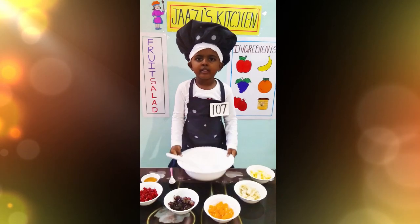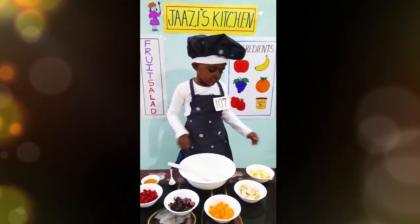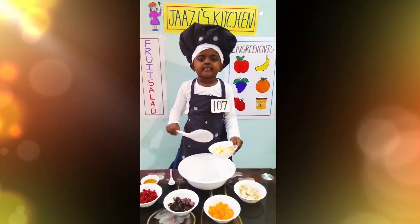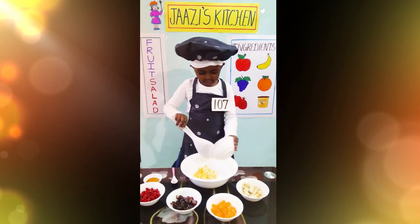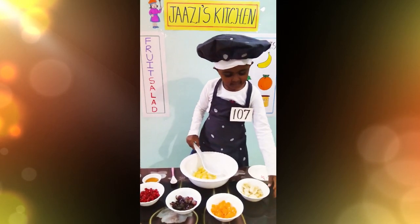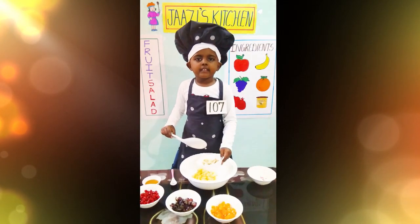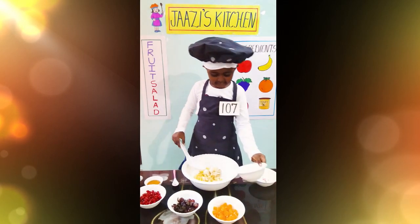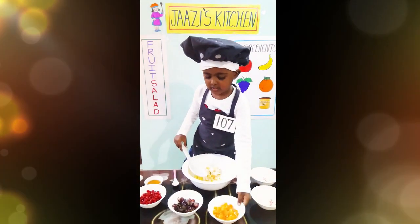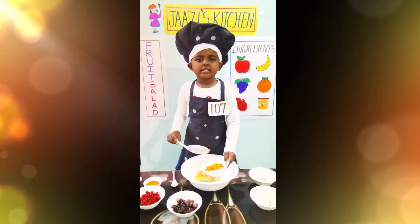Now take your big bowl and put all the fruits. Apple — apple is rich in vitamin C. Banana — banana is rich in vitamin C. Orange — orange is rich in vitamin C.